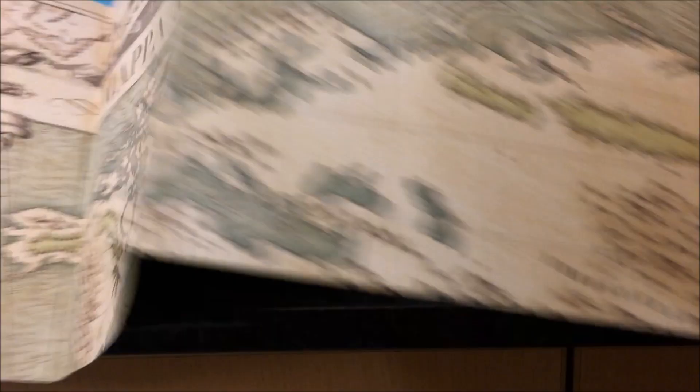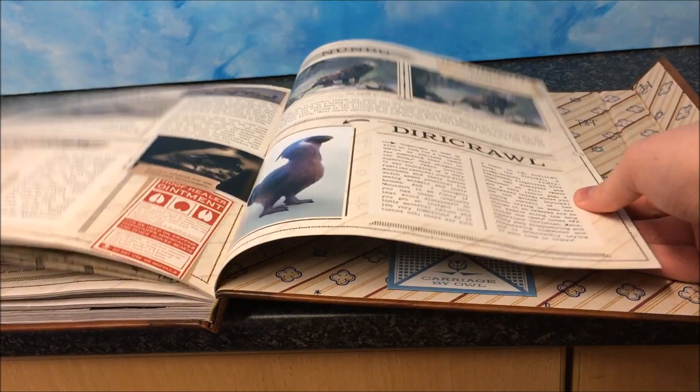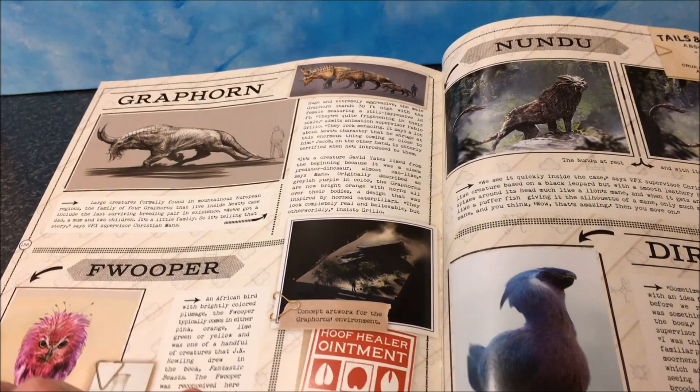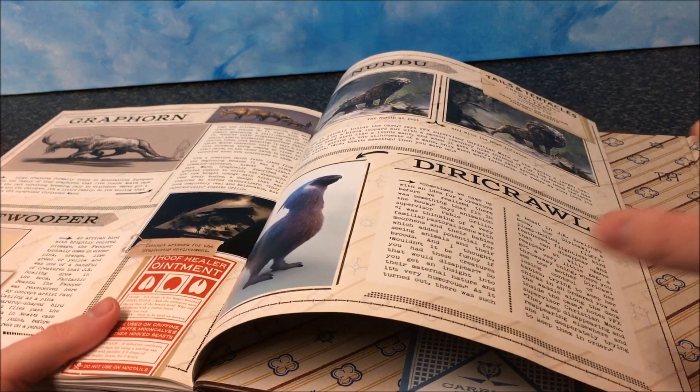It also shows off the creatures. I don't think these are spoilers — it shows all the different creatures like the Graphorn and the Puffskein. There was a drawing of the Puffskein — J.K. Rowling did draw a Puffskein in the original Fantastic Beasts Comic Relief book, just a little doodle. I do wish we got to see more of that creature because it looked really cool when its head inflated — that looked awesome in the movie.